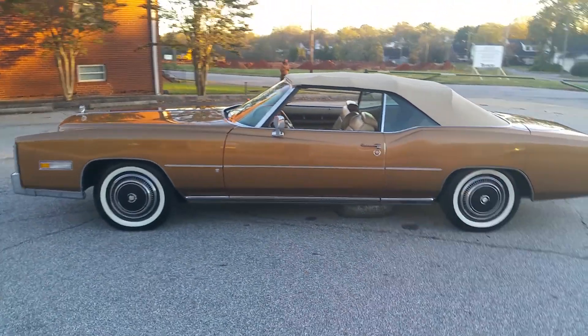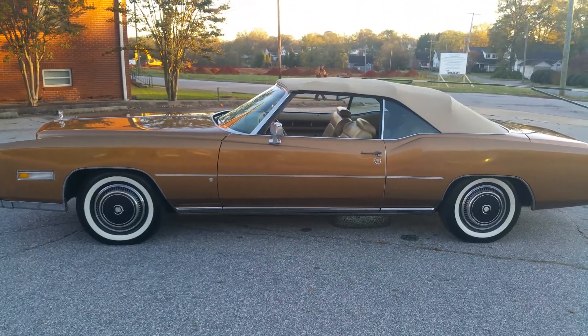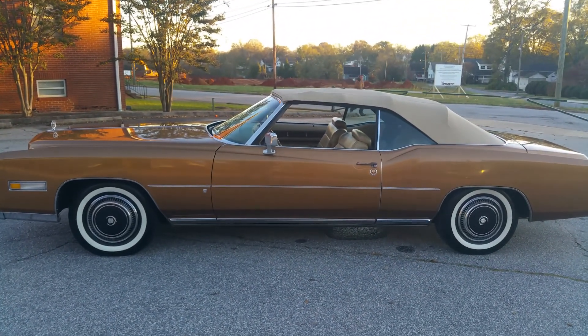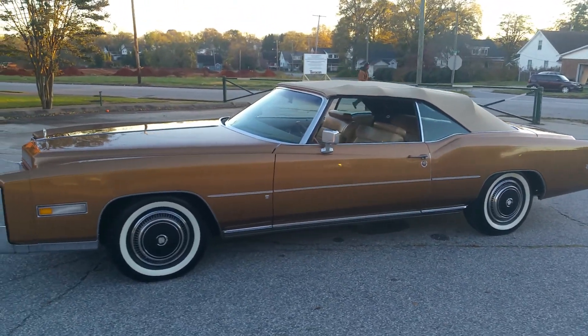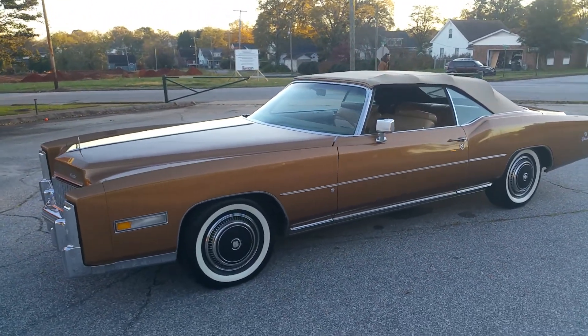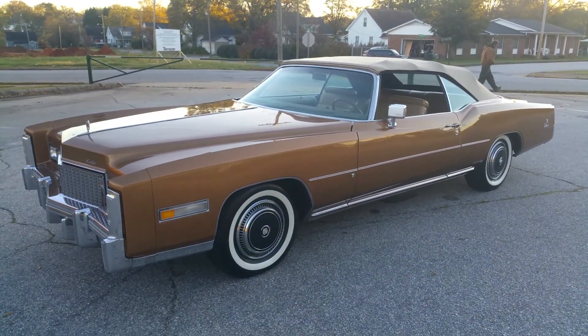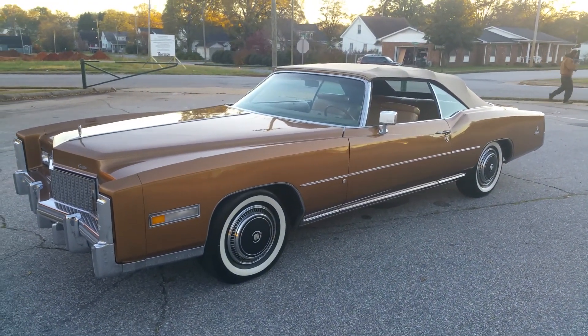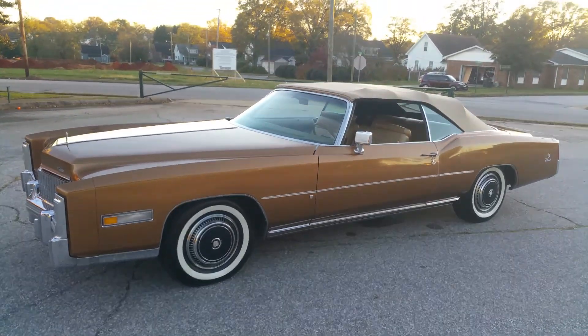Alright guys, well I appreciate you buying the vehicle. If you have any questions, give me a call any time and I'll answer whatever you've got. Otherwise you'll probably see this car in a couple of days — just leaving here from South Carolina going to Rochester, New Hampshire. Thank you very much, it's been a pleasure dealing with you guys, and congratulations — drive it in good health.